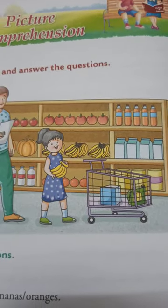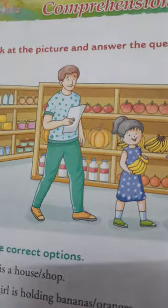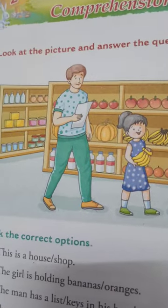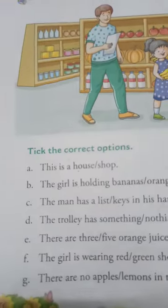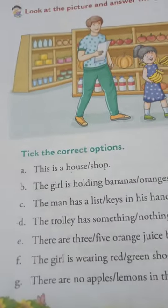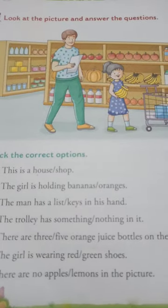The girl is holding bananas. The man has a list or keys in his hand. List. Next, the trolley has something or nothing in it.